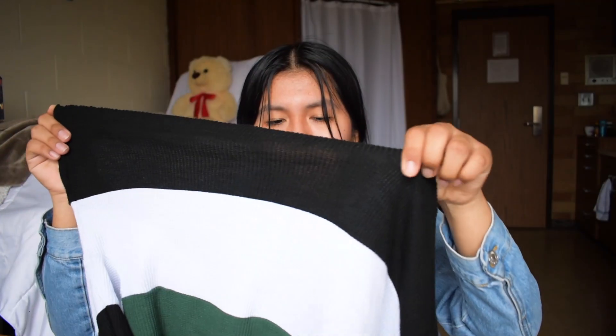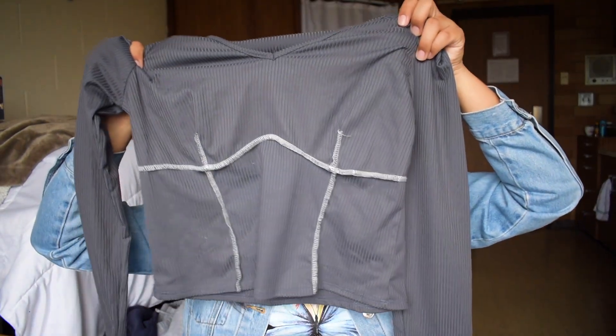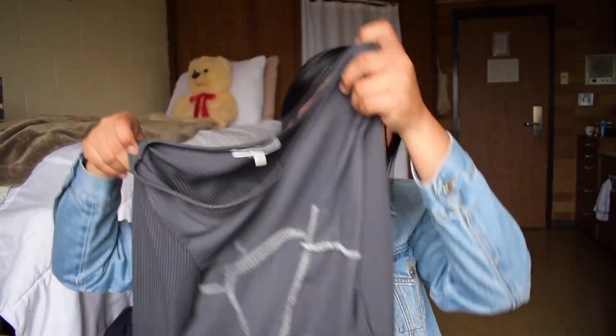Next thing is this cropped Hollister boyfriend tee. You can tell the person cropped it themselves, but honestly I would have done worse because I am really bad with scissors. Apparently I really love gray because the next thing is this long sleeve shirt with some detailing around the chest area. I love it — I think I can still wear it for spring since it gets a little cold in the mornings.